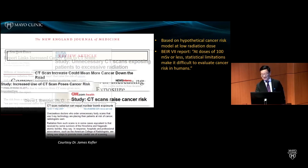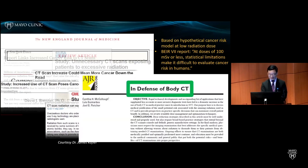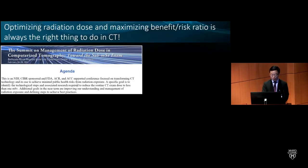I still remember Cynthia standing on the podium at RSNA and AAPM, having very intensive debates with Brenner and Einstein about cancer risk at low radiation dose. She worked together with Lewis and Dr. Fletcher and wrote a paper in defense of body CT, trying to justify the use of body CT in routine practice. Despite all those controversies, we know it is always the right thing to optimize radiation dose and maximize the benefit-to-risk ratio.